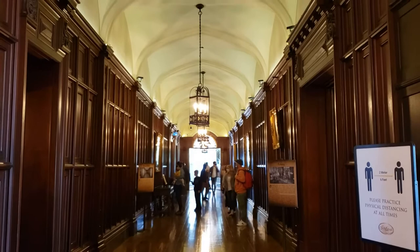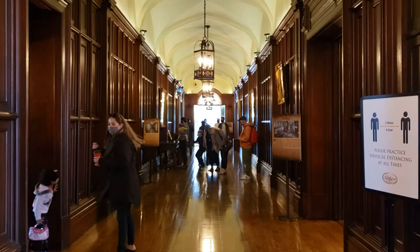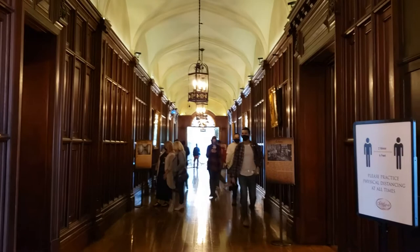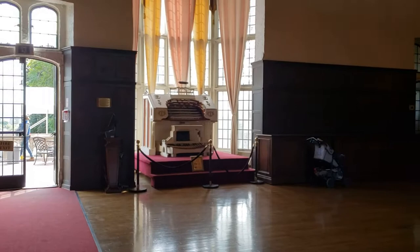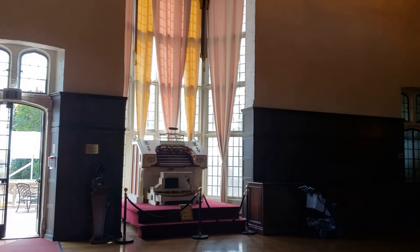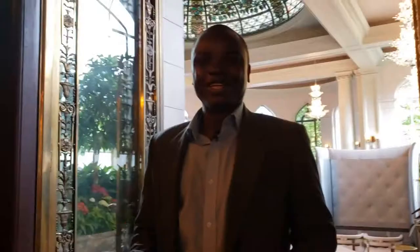Here we are at the main floor or main lobby of Casa Loma. You can see the beautiful panels, and there are families, children, and adults taking a stroll through the hallway. I'm going to move the camera around to give you a 360-degree view of the entire main floor. You can see a beautiful piano ahead of me, and the ceiling — I'd estimate about 100 feet high.